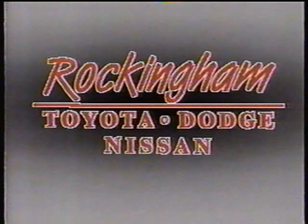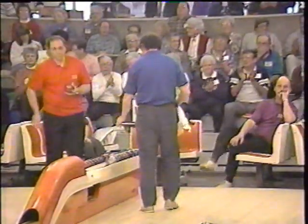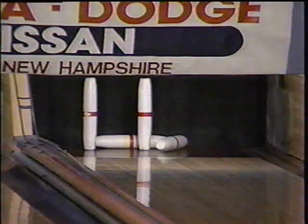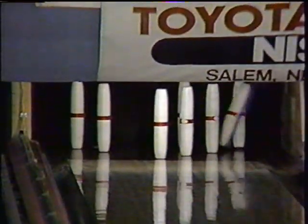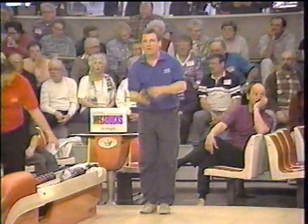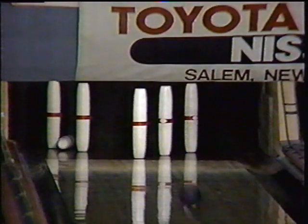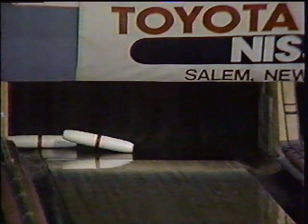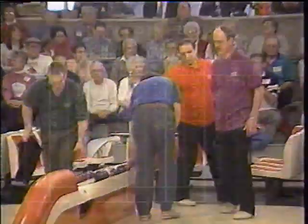Candlepin Skins brought to you in part by Rockingham Toyota Dodge Nissan. Henry Pasternak ready to go — oh, it was right in there, but he leaves himself the four and five. Actually had a piece of wood coming over to take out the five, and it was blocked by another piece. Jeff Atkins just can't get anything started yet. That'll be just a ten box. Jeff Atkins rolls a ten as well — $25 skin here in the sixth. Jeff Atkins is the only bowler without a skin and the only bowler without a mark so far.